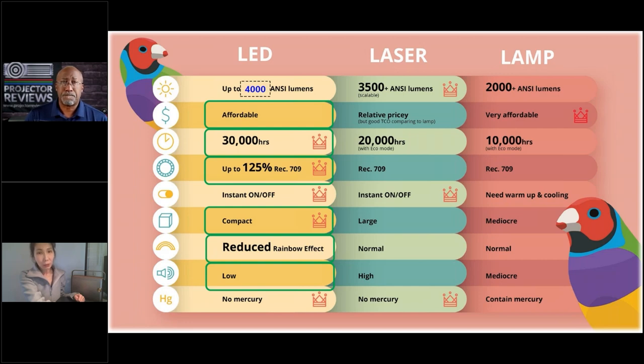We still have some lamps, but we definitely believe that lamp-free is the future. It's just like the car industry — they evolved from gas cars to electric cars. Similarly, we want to focus on something with better performance and greener for our planet. It can also help you with your energy bill. LED and laser lamp-free solutions are more future-proof for home theater, and LED gives you better color performance and higher color saturation.